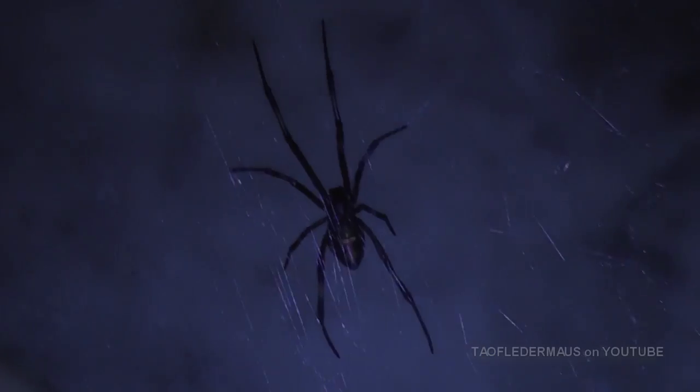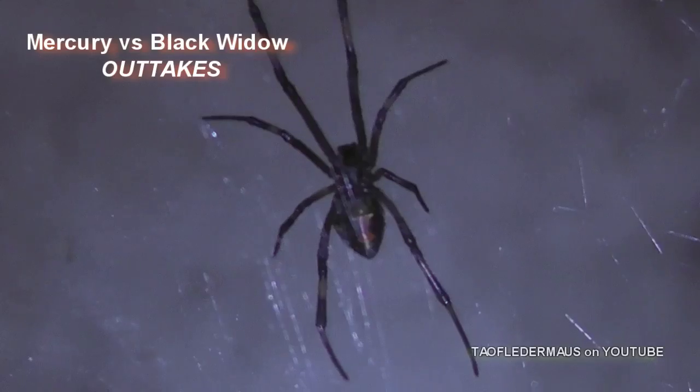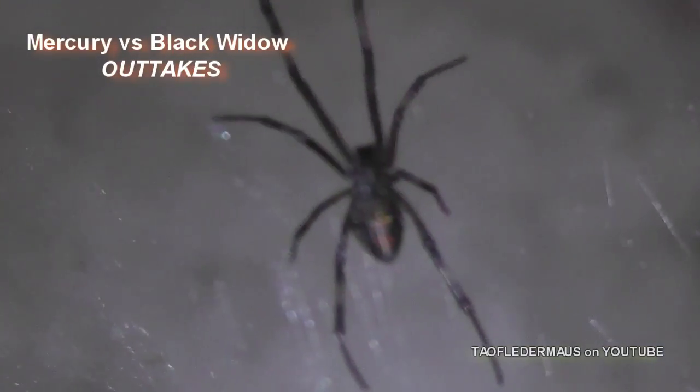Hello everyone, this is Jeff from Tau Flater Mouse. This is the Black Widow that I found in my garage before I caught it and used it for my Mercury video.